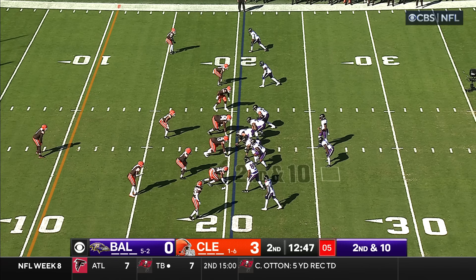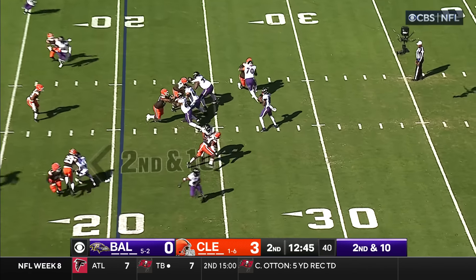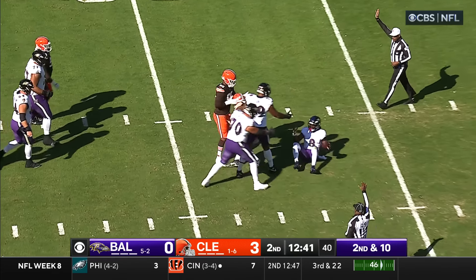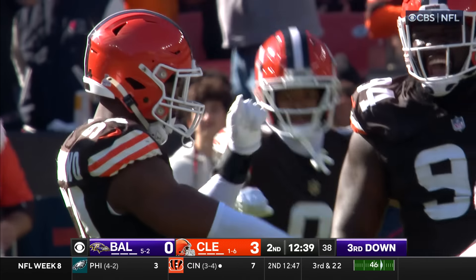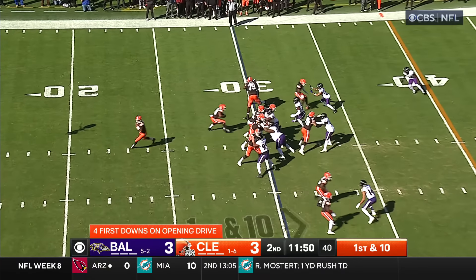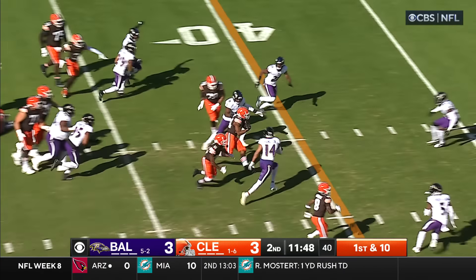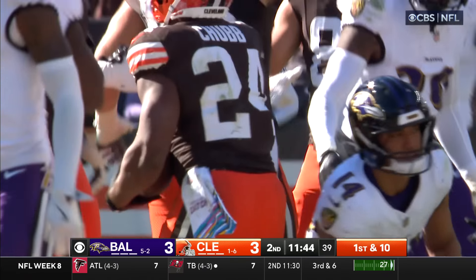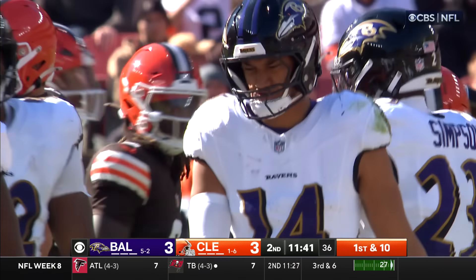Second down and ten. Jackson assessing out of the gun — trouble coming, and he sacks. Okorafor. As Chubb will break through the defense and Hamilton tracks him down up to the 45-yard line. It's a gain of 15 for Nick Chubb.